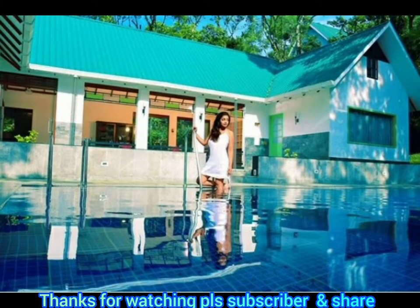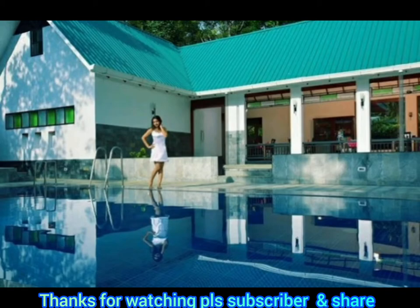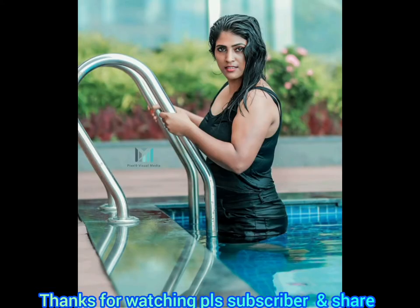If you want to see the models in the photo shoot, the rates and details will be in the description. Thanks for watching this video for Neutron Tours. This is Arish signing off. Bye bye — meet you soon, and please subscribe and like our video. Thank you, bye.